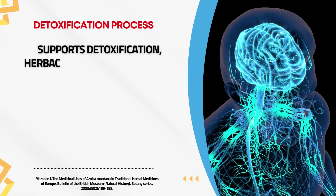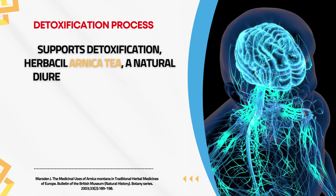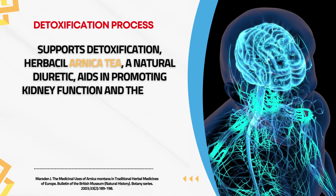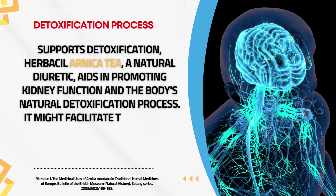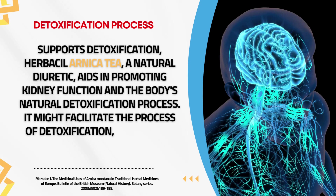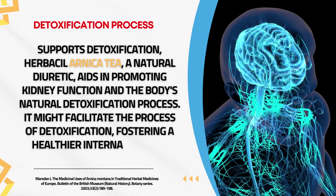Supports Detoxification. Herbal Arnica tea, a natural diuretic, aids in promoting kidney function and the body's natural detoxification process. It might facilitate the process of detoxification, fostering a healthier internal system.